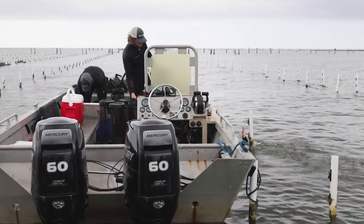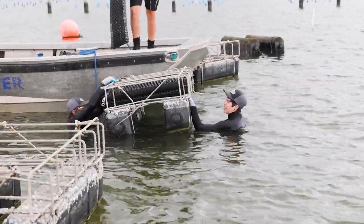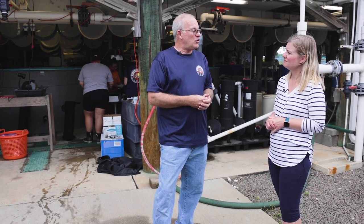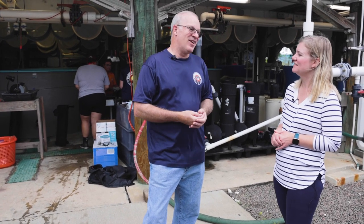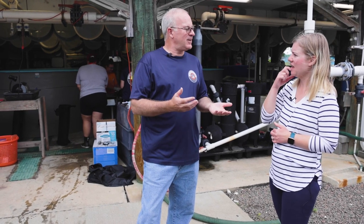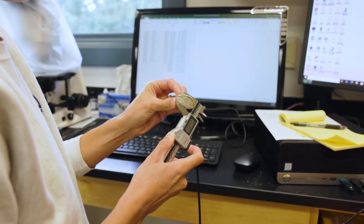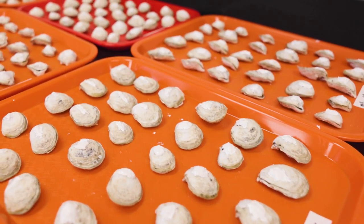We look at diseases of shellfish. There are diseases associated with shellfish that are not a problem for humans, but they're a problem for the shellfish. We also look at human health concerns of eating shellfish. A lot of us like our raw oysters, but that comes with some health concerns — there are bacteria that can cause problems. So we want to do the research and teach people what are the best practices for harvesting to keep that product safe.